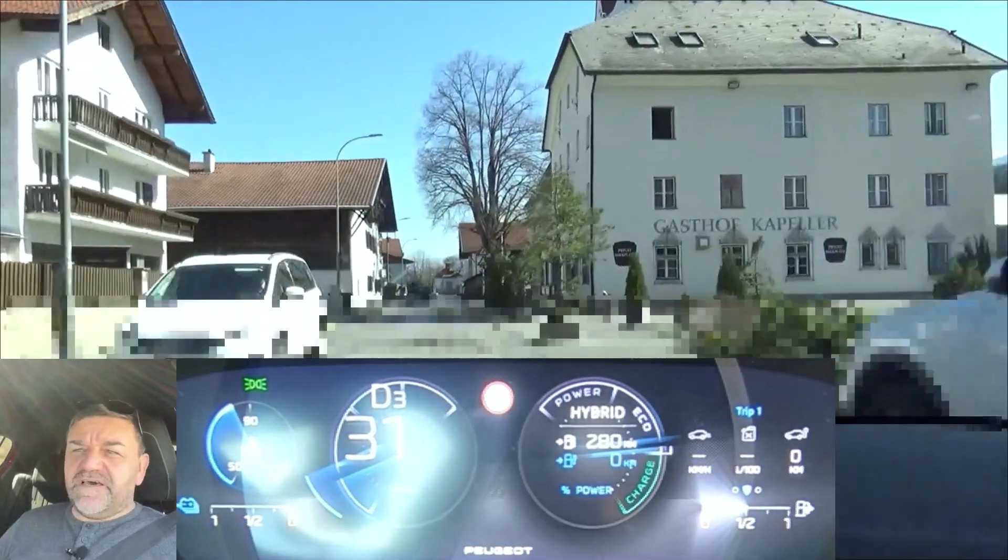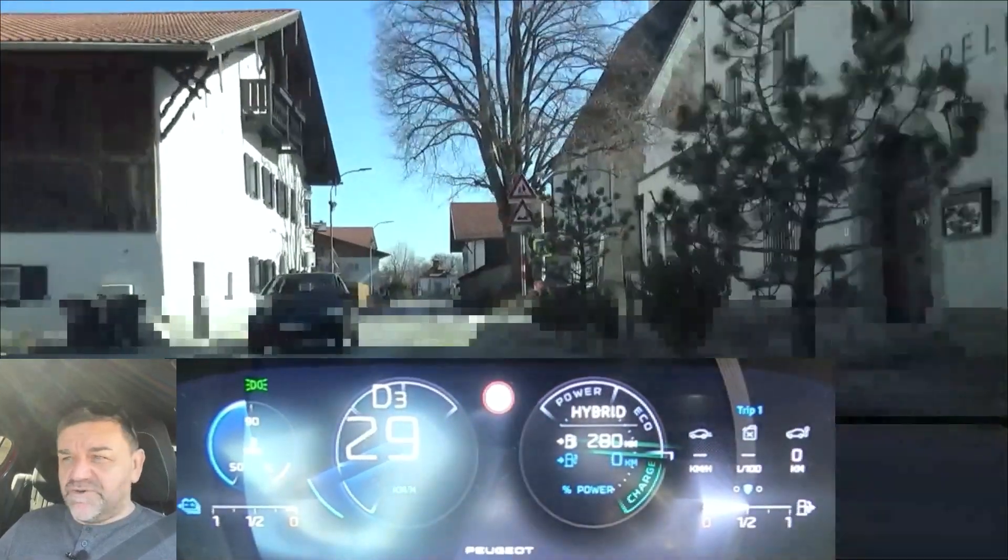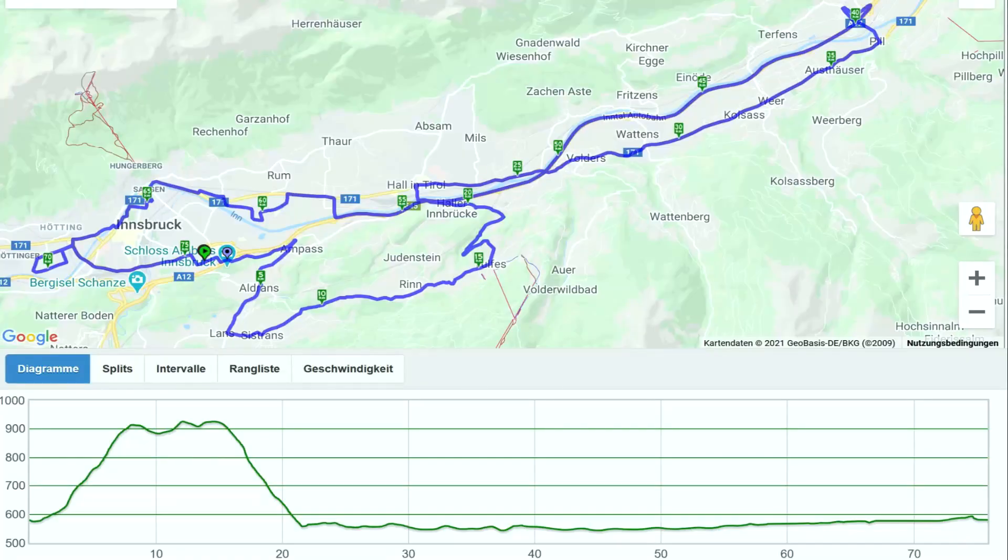If you are on my channel for the first time, I'll show you the route we're doing. We start on the southern outskirts of Innsbruck, go out of town for about a kilometer in a 30 kilometer per hour zone. Then we have a climb that elevates us around 360 meters, 1,100 feet, followed by some rolling hills, a descent, an open road section, through some villages, the motorway and at the end 18 kilometers, 11 miles of city traffic.